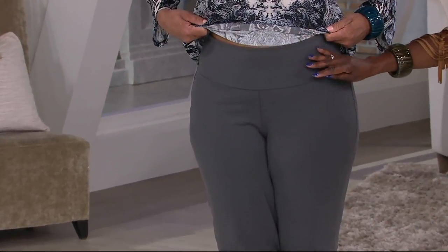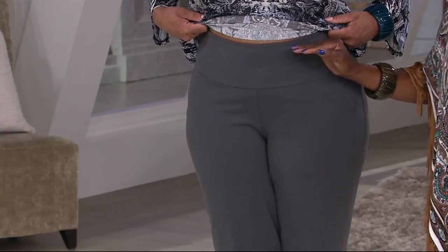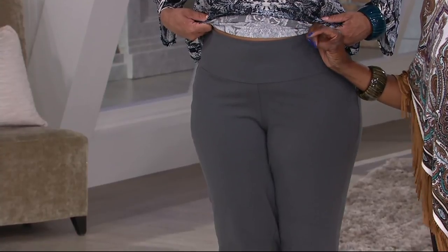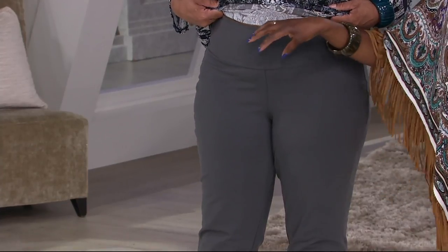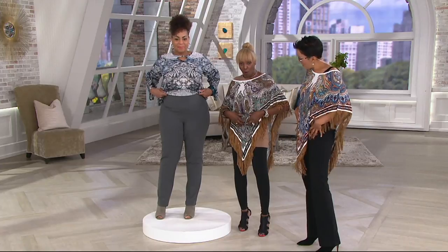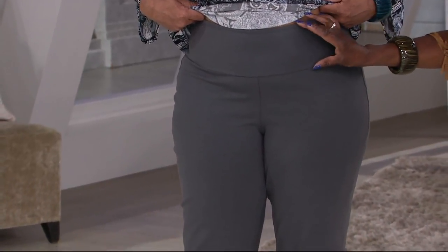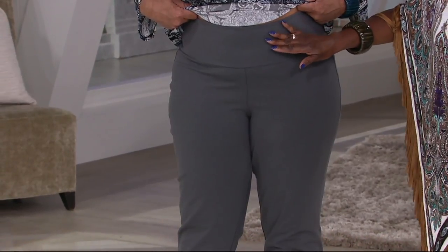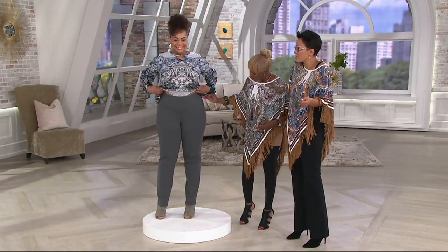That wide waistband is there because whether you're a mother, have had children, or surgery — I've had both — after 20 your body decides to give a party right here in the tummy area. I made it extra wide because women carry weight here and lower. It's almost five inches — a four-and-a-half to five-inch waistband. It's not a girdle; it just covers and controls, like a helping hand keeping you in.